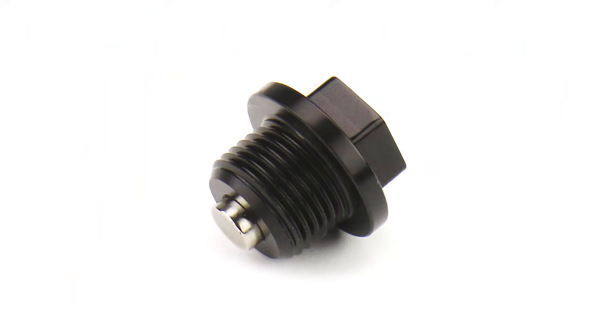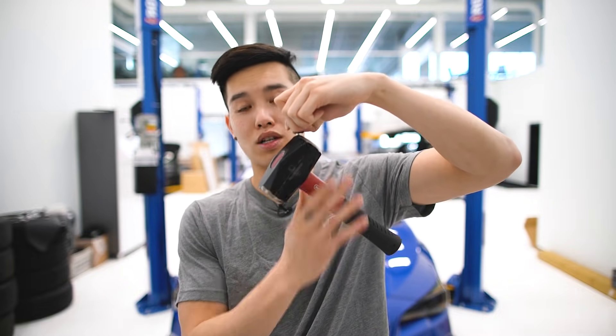Last but certainly not least, we have this little guy right here, which you briefly saw in the introduction — this is the FactionFab Neodymium Magnetic Oil Drain Plug. What's so special about it? Well, it has a 10-pound pulling force, so this is going to help remove any metal contaminants in your oil. It also utilizes the factory drain plug gasket, so you don't have to worry about which gasket to use, and it comes with one.